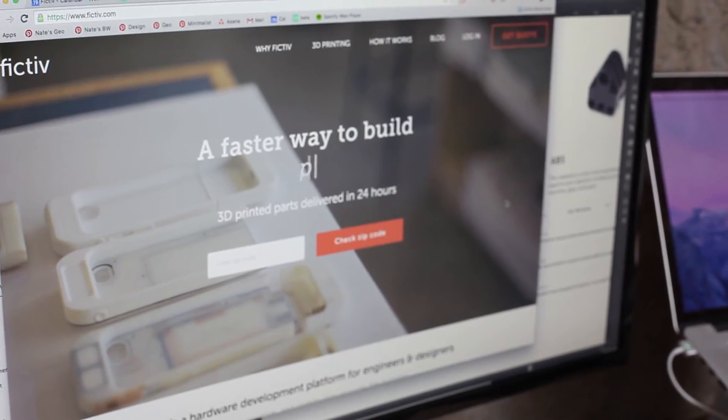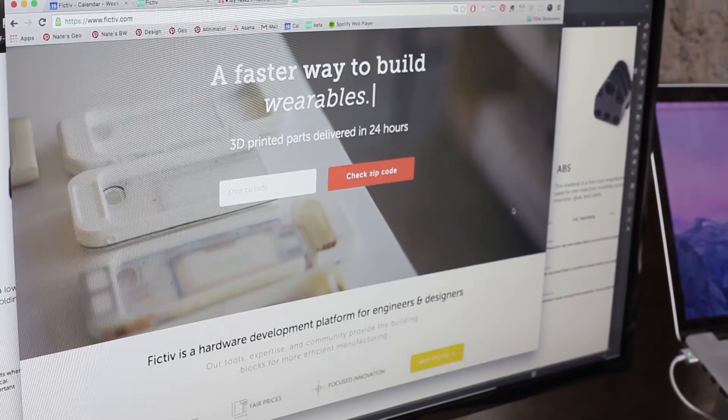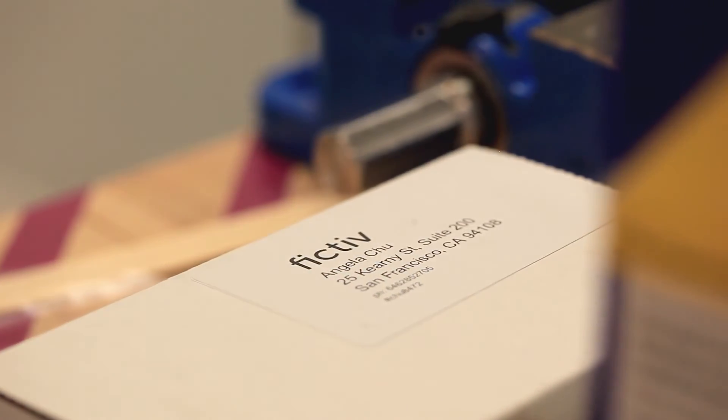We had been reaching out to local vendors beforehand, but we found that often those vendors already had a really long queue or had long lead times and it required a lot of personal interaction. And then we found Fictiv and we started talking to your development team about how we could integrate you guys into our process. And you really saved our butts.